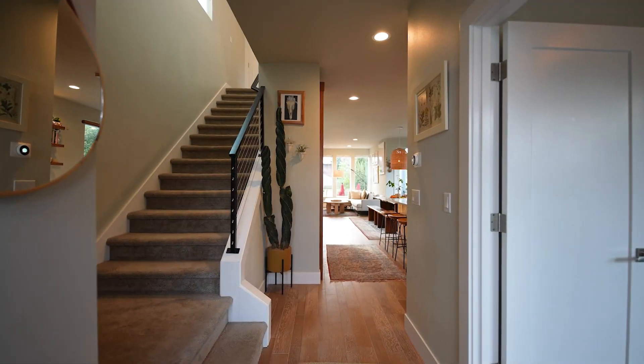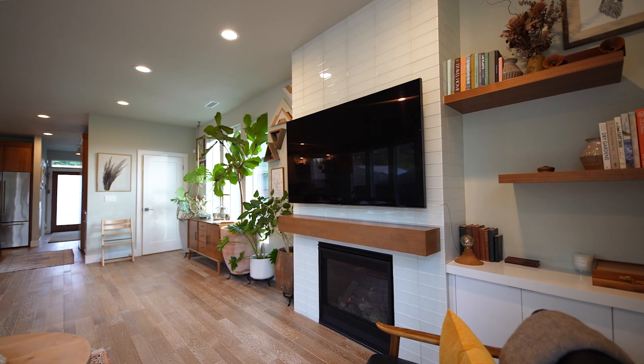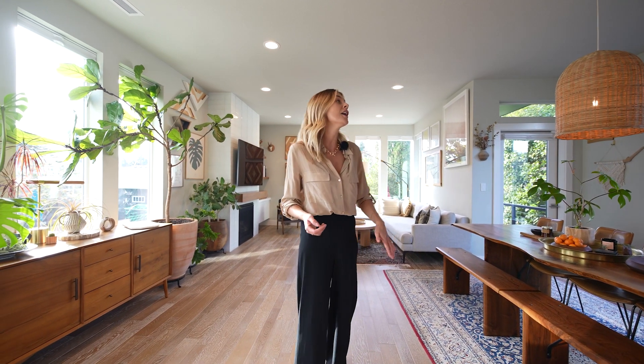Built in 2018, you will absolutely love all the modern amenities and finishes throughout the home. We've got engineered hardwood floors, a gas fireplace, walk-in closets, and a ton of windows that are just pouring in natural light.